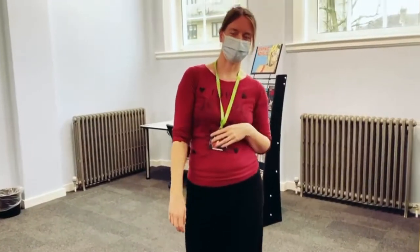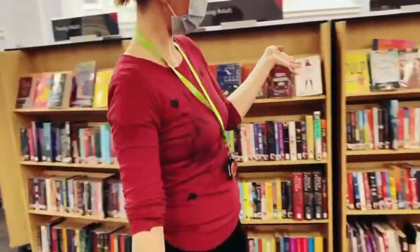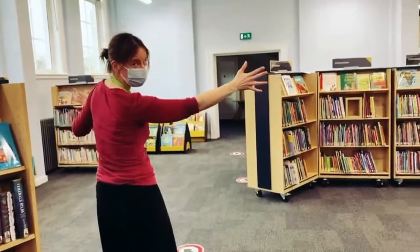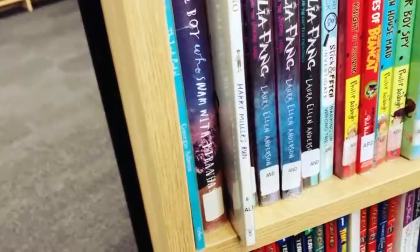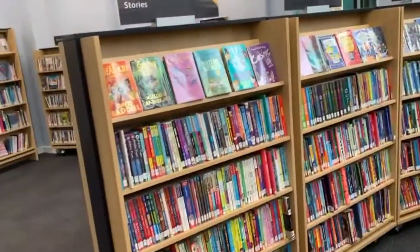Maybe some of you, if you're in year 5 or 6, might read some teenage books already. These are for teenagers. But here are all of the books for you — if you're reading chapter books, all of these books are available for you.